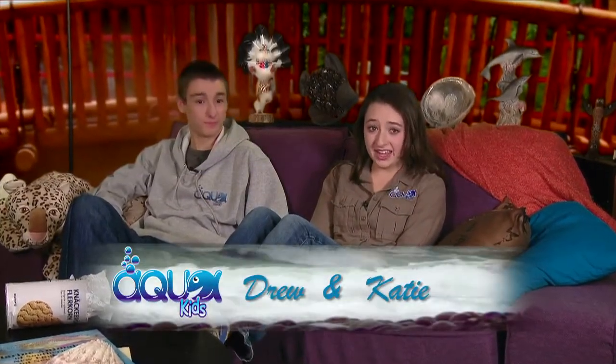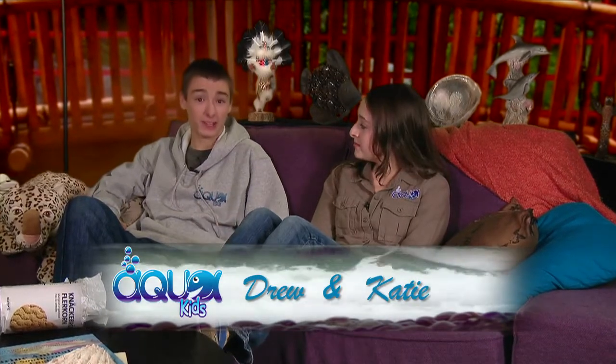Hey everyone at home, and welcome to another great episode of AquaKids. I'm Katie. And I'm Drew. Today we're back in Alaska visiting the Alaska Sea Life Center. We're going to be learning all about the efforts by the center to aid in the rehabilitation and even release of some of their animals. From seals to sea lions and baby walruses, we're going to get an up-close look at some of the different creatures the Sea Life Center has to offer. I'm so excited. Let's go.